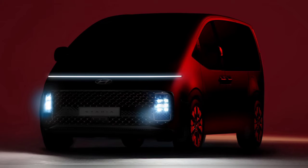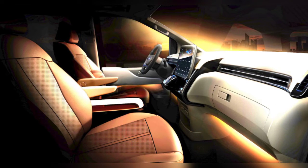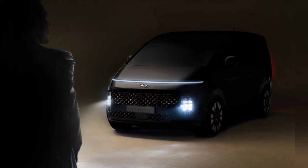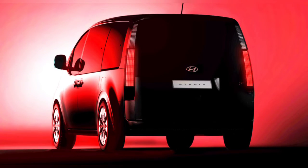The upcoming minivan has a futuristic exterior design, with the Korean automaker stating that it resembles a spaceship. The front fascia is dominated by a long LED strip that goes from fender to fender, whereas the headlamp clusters are positioned lower on each side of the wide grille. Further back, we can see a pair of sliding rear doors, large windows, a tall roofline, and vertically mounted taillights that appear to consist of multiple LED lights.